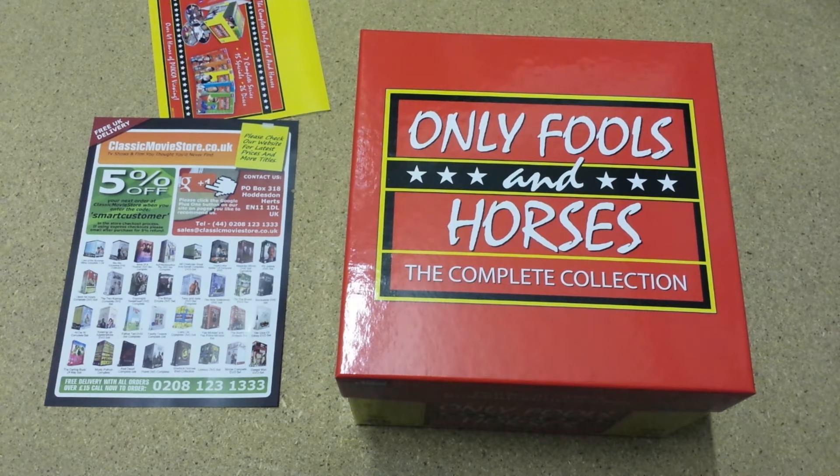Only Fools and Horses is one of the most popular sets we sell. It's consistently voted one of the most popular sitcoms. If you haven't seen any, I really would recommend buying this set, as it is very, very funny.